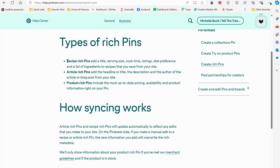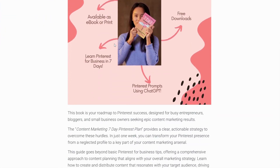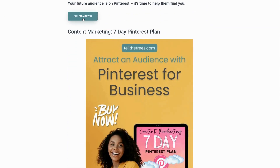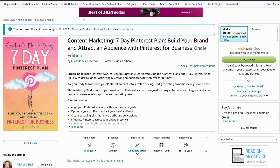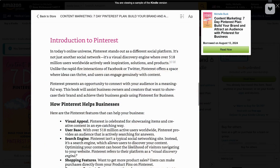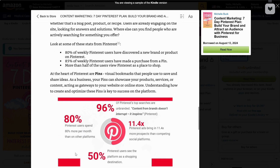I won't go into that in this video. If you want more guided help, you can find my book on Amazon called Content Marketing 7-Day Pinterest Plan, which will guide you through how to set up your account as well as how to use the platform to promote your business or books step by step. You can find that link in the comments of this video.